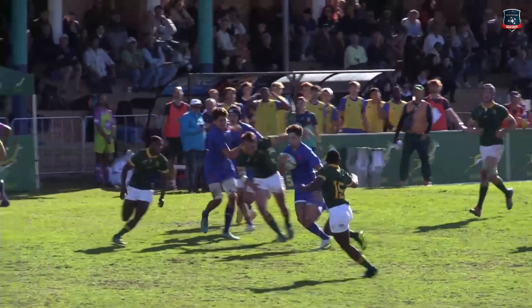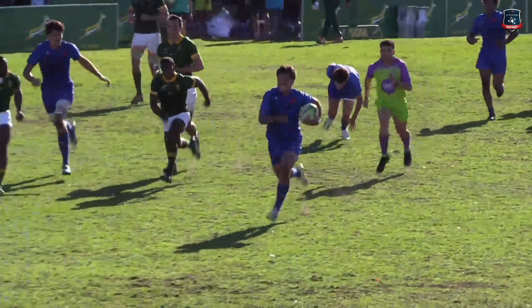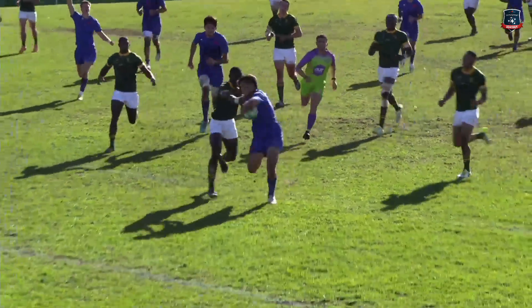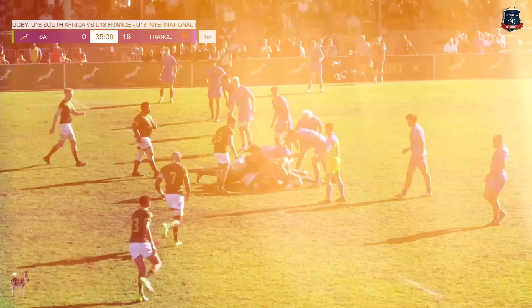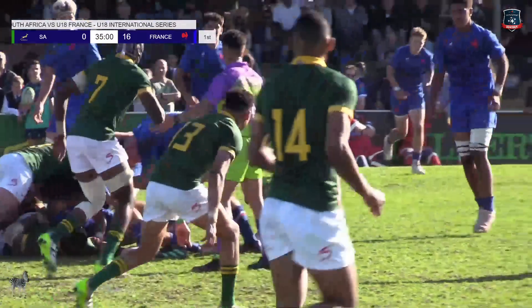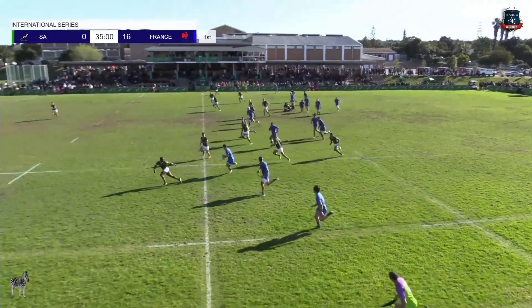Just look at the handling out wide, and then the ability to offload. It's like what we saw with England earlier against Western Province — forwards and backs combining, Ratters with the final pass, just a bit of a yawn from the wash-up.